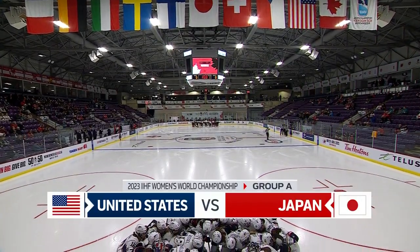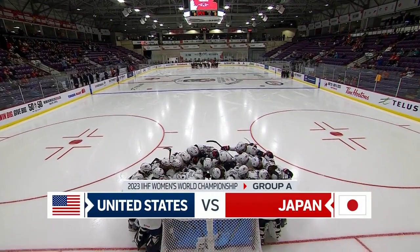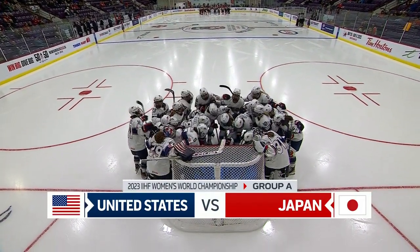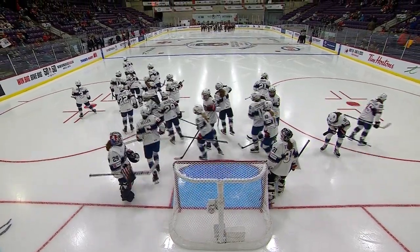Welcome inside the ZAA Center in Brampton, Ontario for the 2023 Women's World United States versus Japan. Thank you for joining us on TSN and the NHL Network. We are in for a great game.